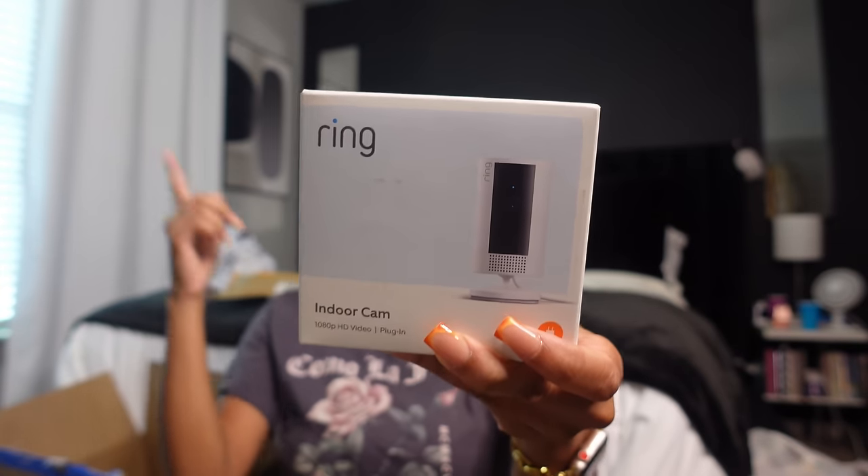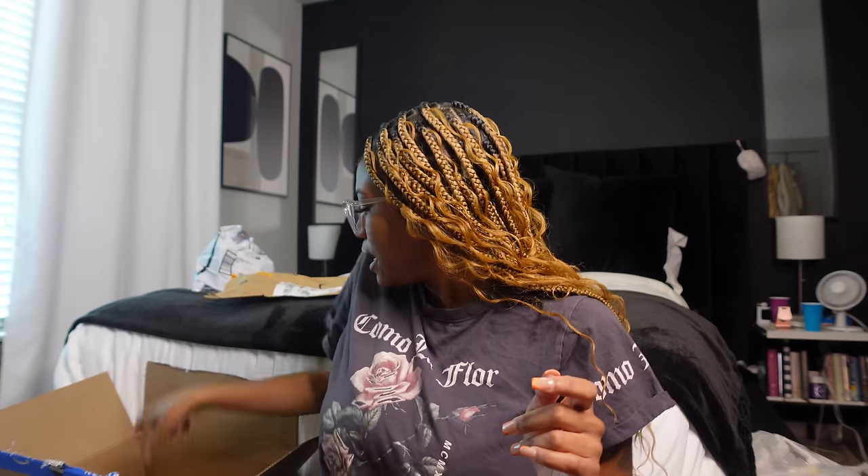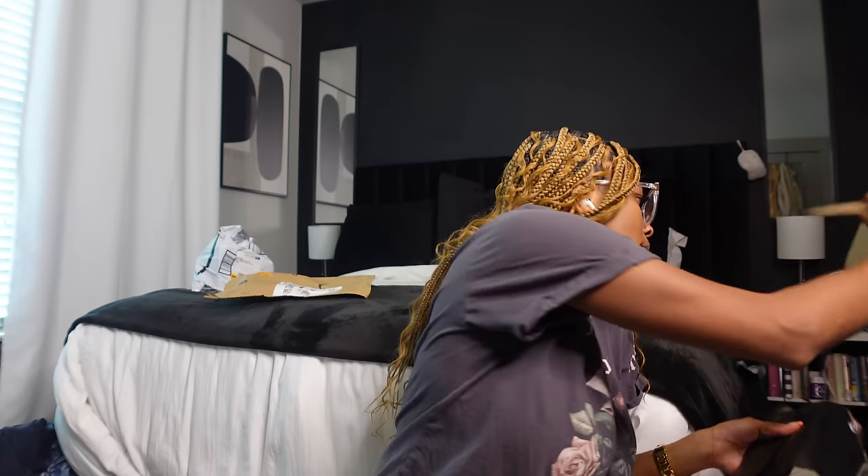I also bought a Ring camera because of the Prime deals — it's regularly $60 and I got it for half price at $29.99. I'm going to put that up so I can watch the dog in the living room while my parents are there. I also got more motion sickness bands — I bought two different kinds because I didn't know if the first would arrive in time. And I got some whiteness strips and another brand collab item from Amazon, but I can't show y'all those.